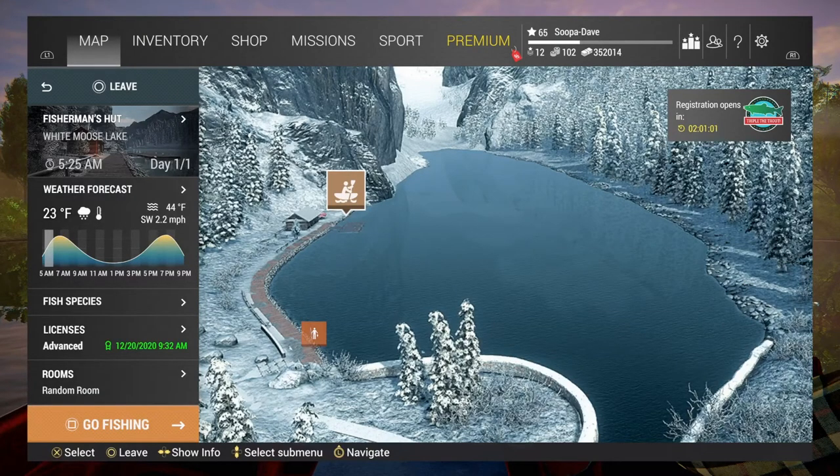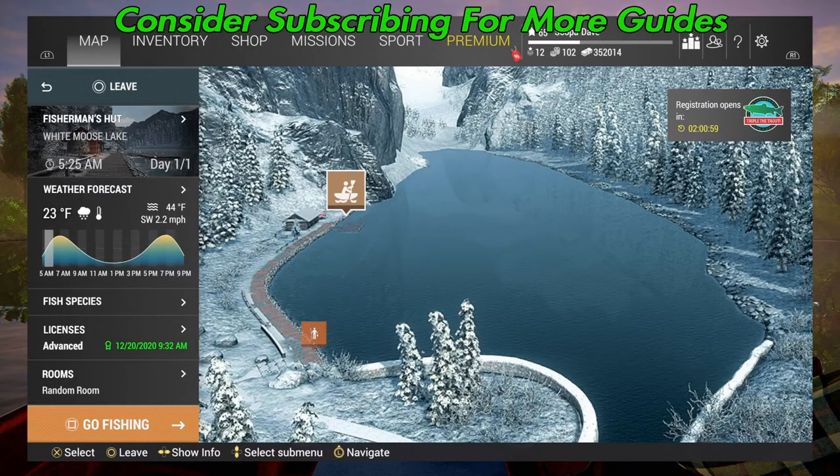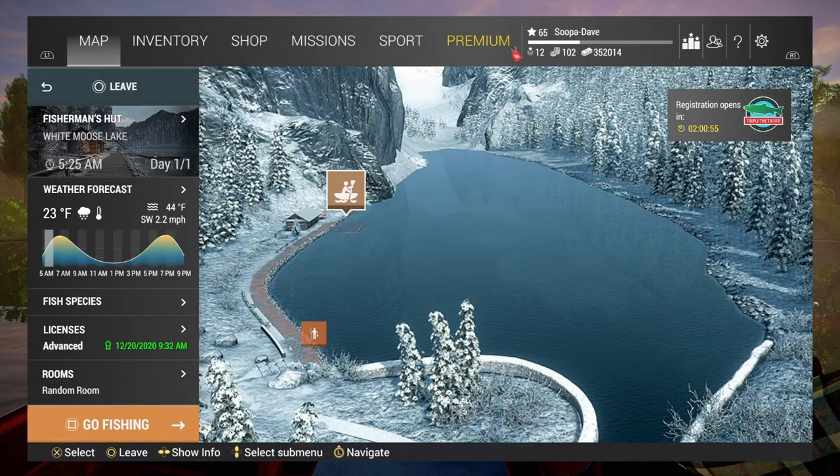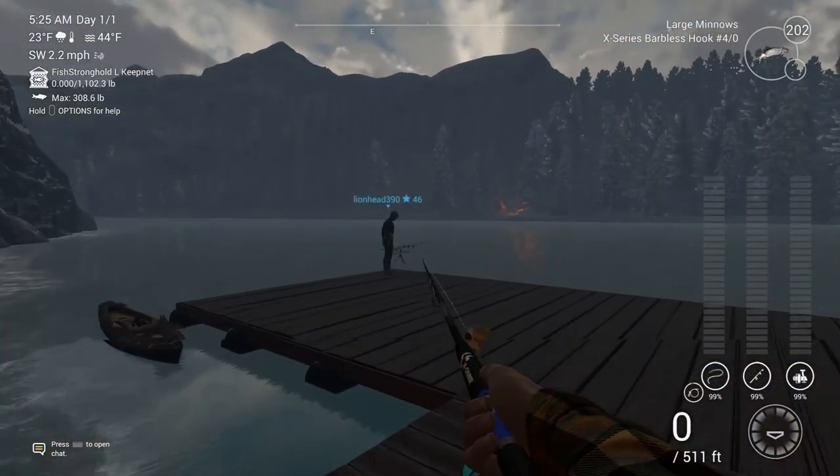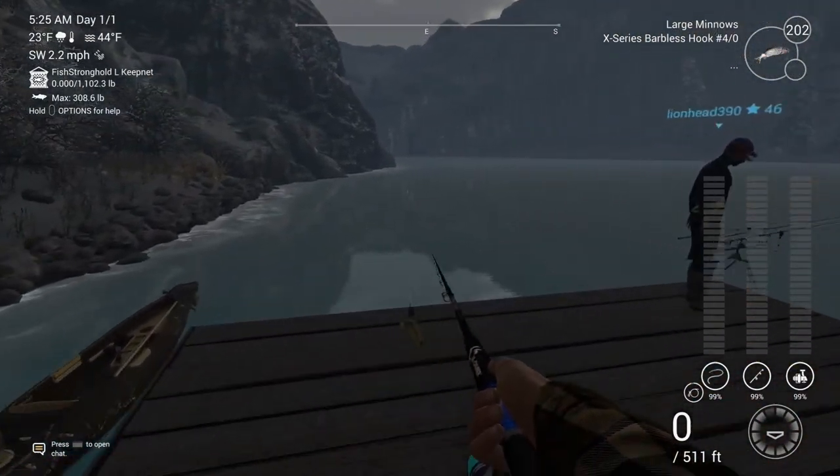Welcome folks to White Moose Lake, Alberta in Fishing Planet, for the unique lake trout. This is a very interesting one as it's the biggest lake fish in the lake and what most people go after here. I've fished quite a bit and have had good luck with a lot of things.